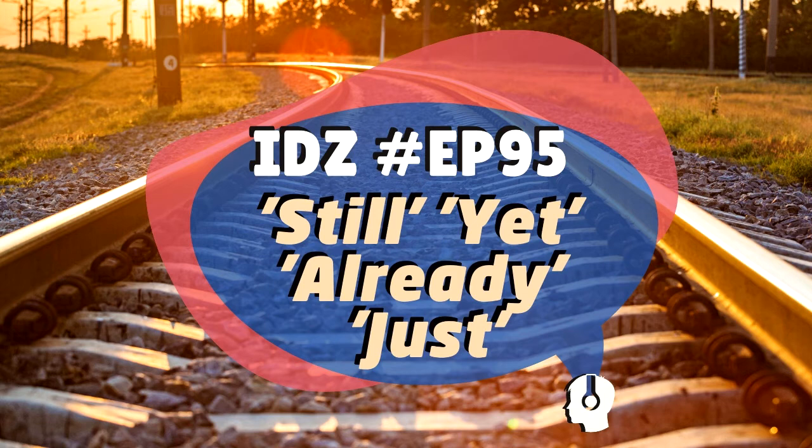Exercise 6: 'They hurried to the store, but it was ___ closed.' They rushed there — they were too late. The answer is 'already' — 'it was already closed' — ela já estava fechada. Already, because it was closed sooner than expected when they arrived.